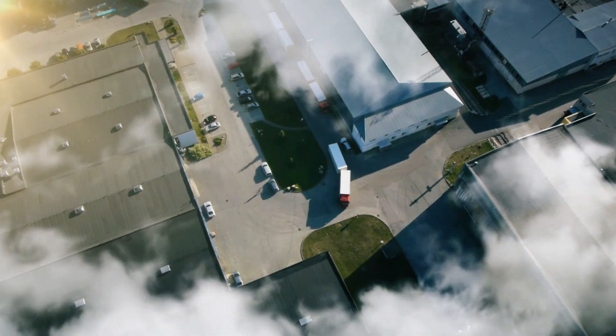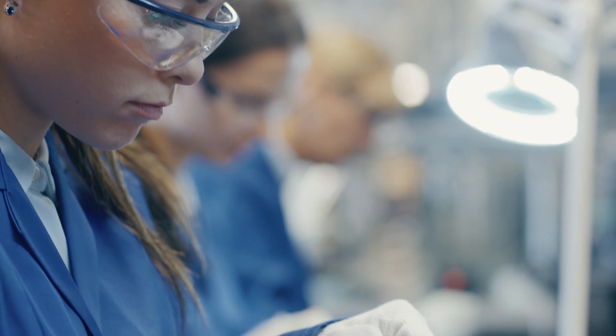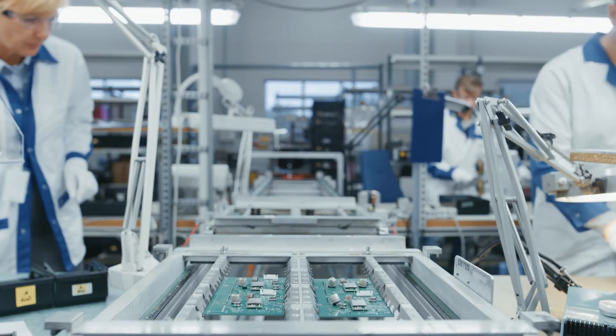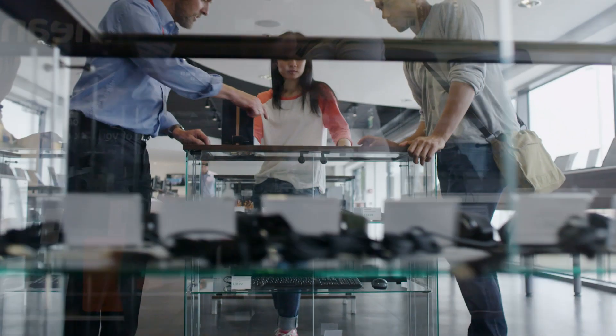Working as a supply chain manager lets me scratch that same itch. At my company we make tablets and I'm responsible for bringing it all together with screens, batteries, audio parts and finally getting it all out to retail.